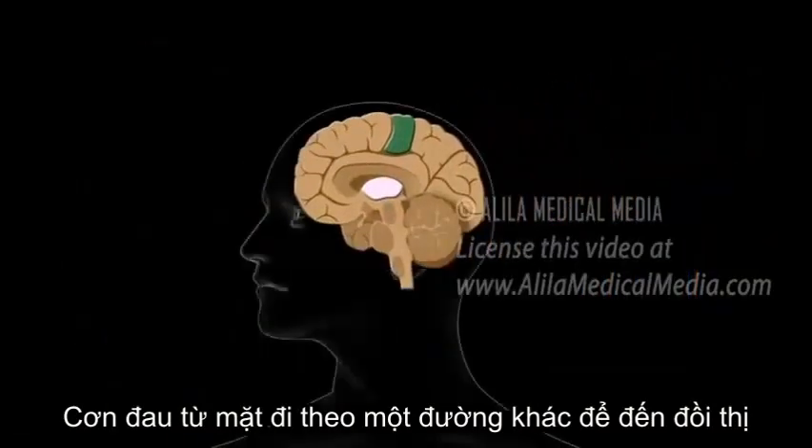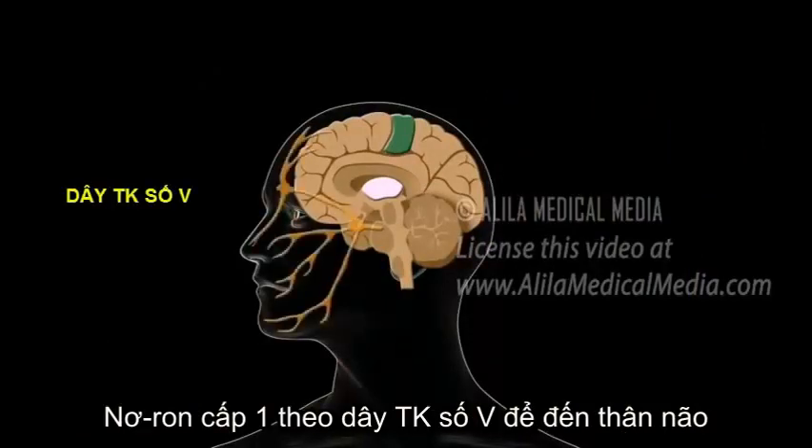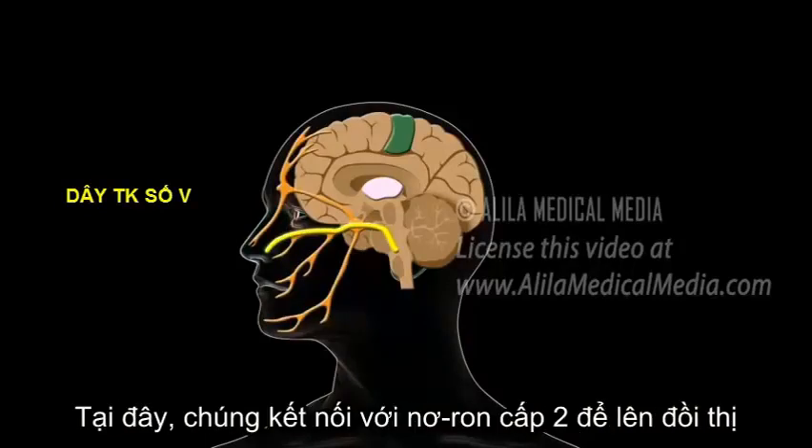Pain signals from the face follow a different route to the thalamus. First-order neurons travel mainly via the trigeminal nerve to the brain stem, where they synapse with second-order neurons, which ascend to the thalamus.